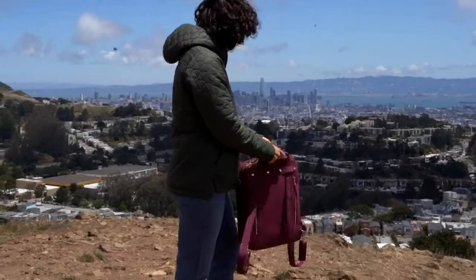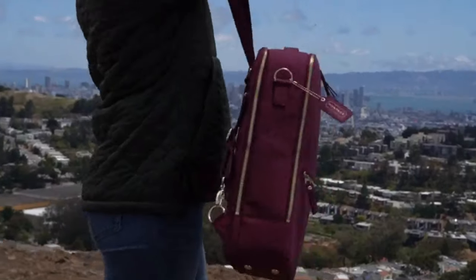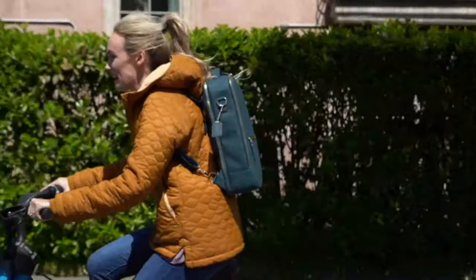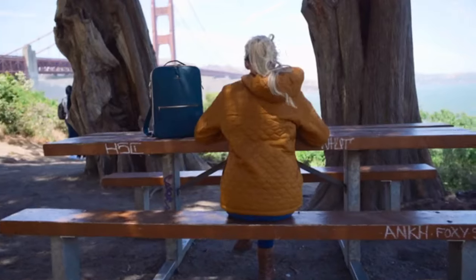Carry it in your most convenient way — convert it from backpack to side body in seconds. In the age of remote work, Montage allows you to pack for an epic work day on the go, while ending with an after-hours workout.